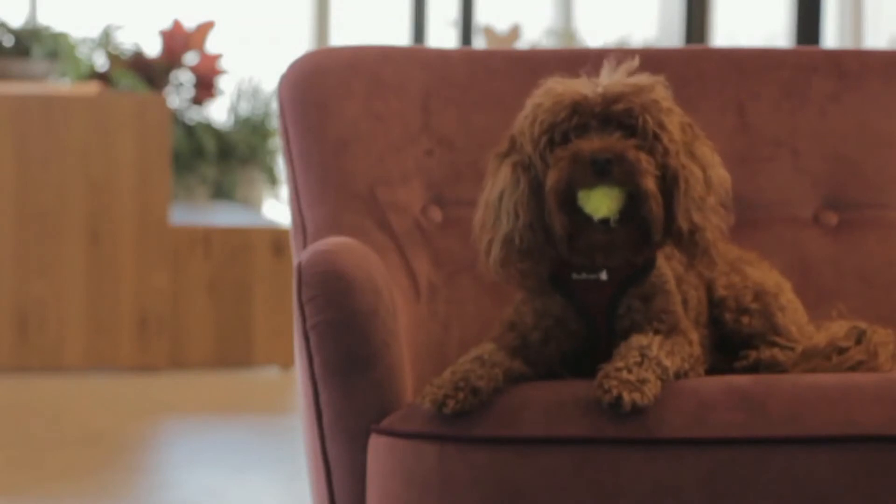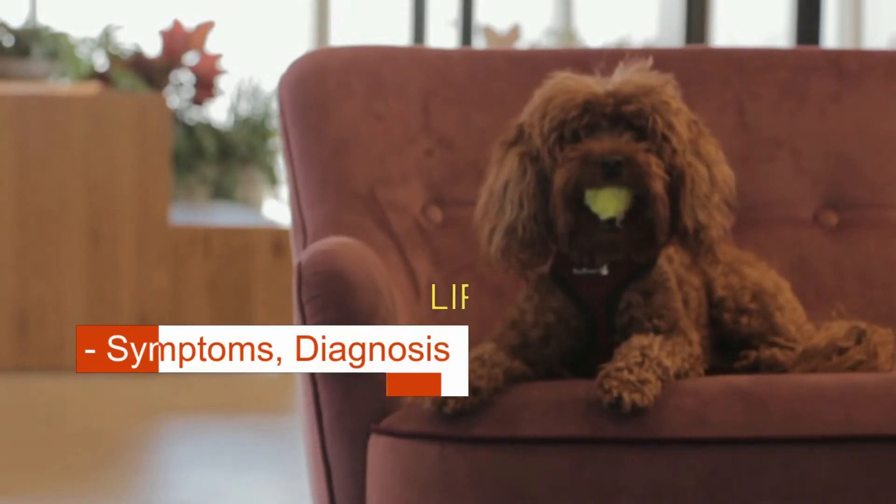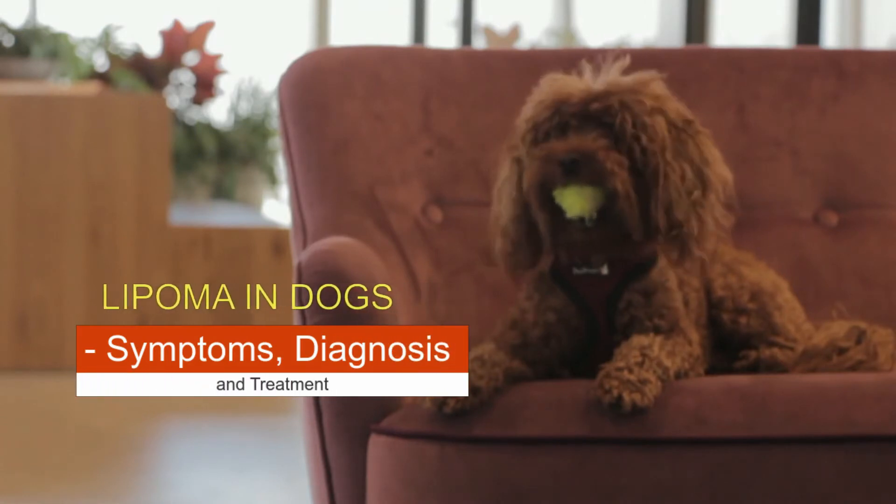How about a big hug where you are — all of you have a wonderful day. Today we will talk about lipoma in dogs: symptoms, diagnosis, and treatment.